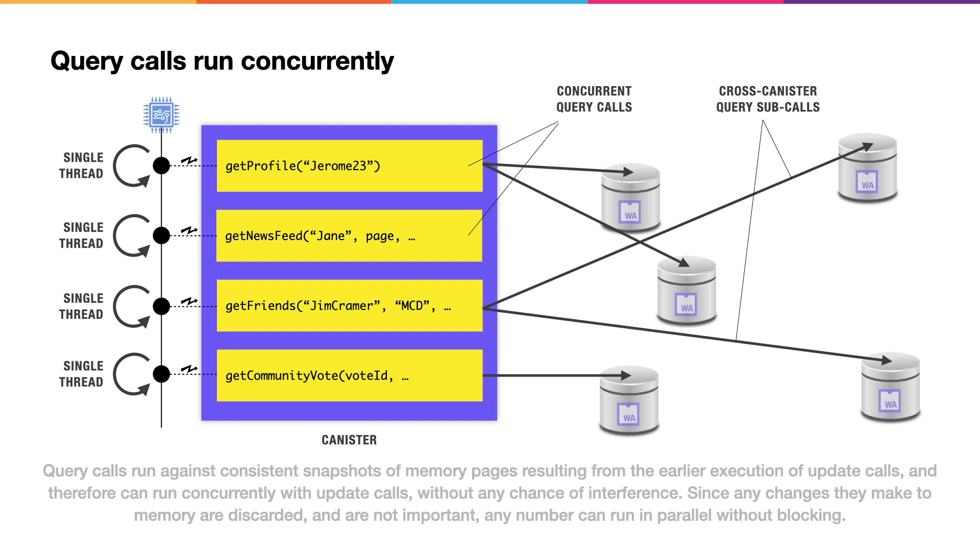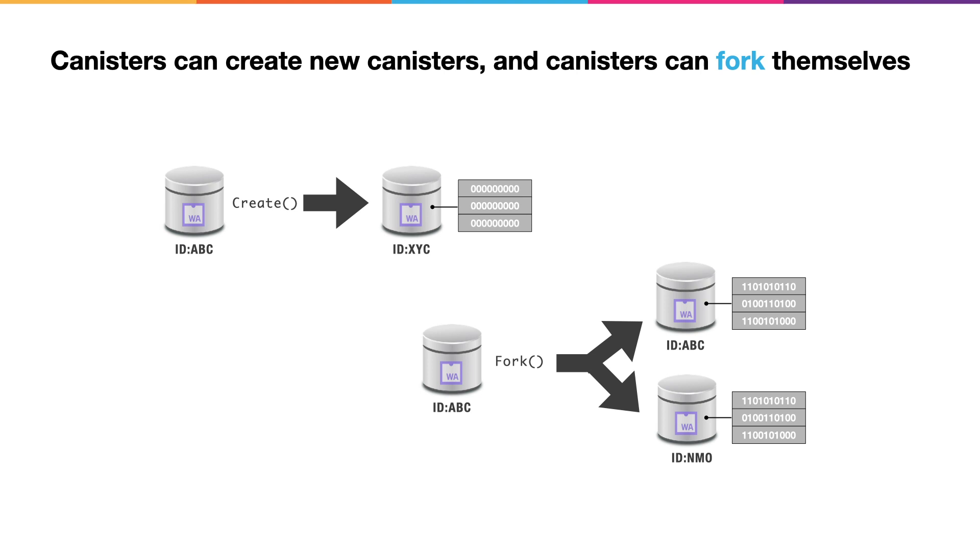Query calls, by contrast, don't make persistent changes to memory. This allows there to be any number of concurrent threads processing query calls inside of a canister at any one time. These query calls run against the snapshot of memory recorded in the last finalized state route. Canisters can create new canisters, and canisters can fork themselves. You can create a new canister simply by specifying the WebAssembly bytecode, and the memory pages start out empty. When a canister forks itself, a newly spawned copy is created that's identical down to the memory pages inside. Forking proves very powerful when creating scalable internet services.